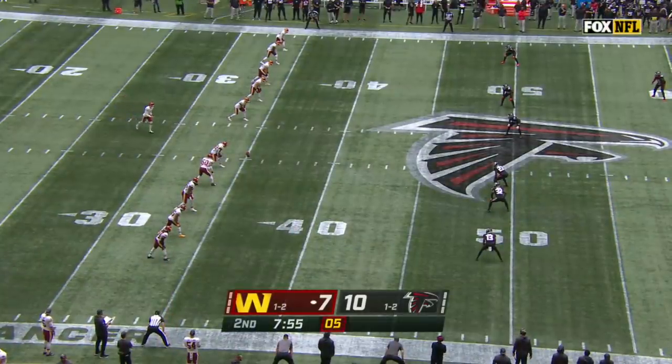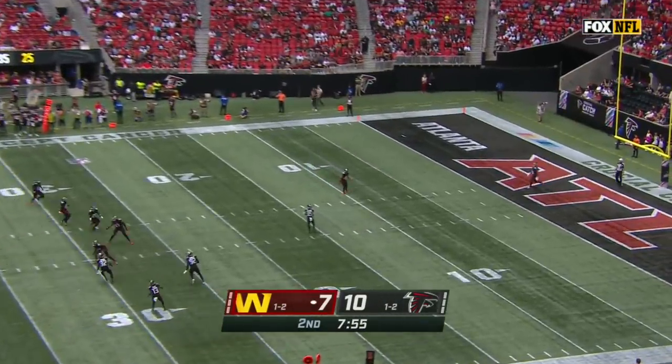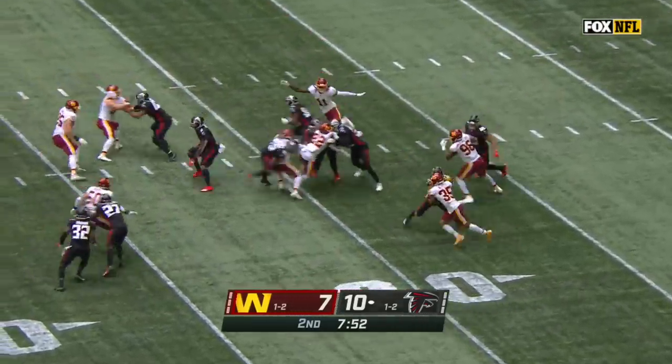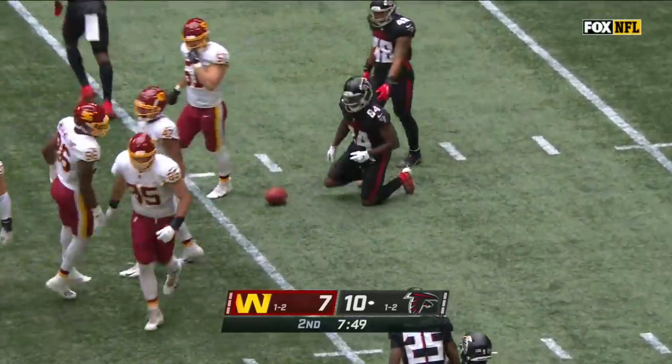And the Falcons have a 9-0 lead. Ready to kick this one off. Cordero Patterson the deep man for Atlanta. Here he comes, one yard deep. Patterson looking for a crease. Patterson tripped up just shy of the 25-yard line.